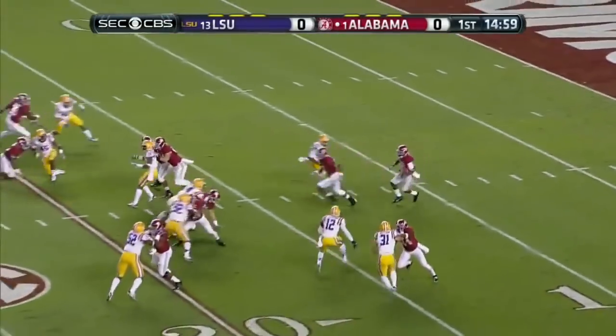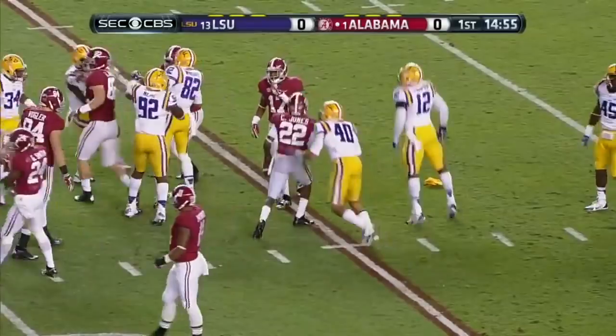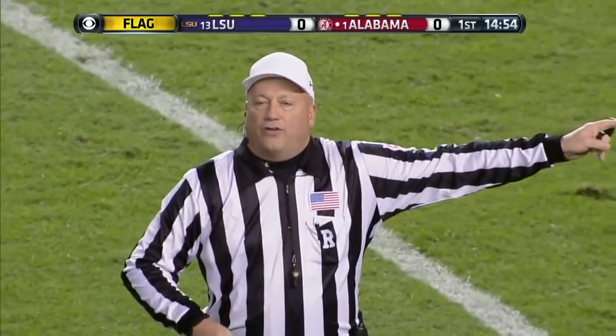Jones elects to bring it out. During the return, holding on the receiving team, 10-yard penalty, first down.